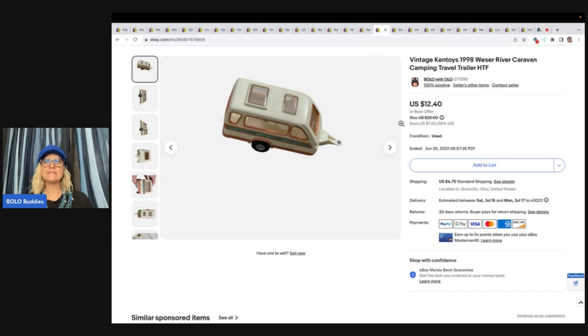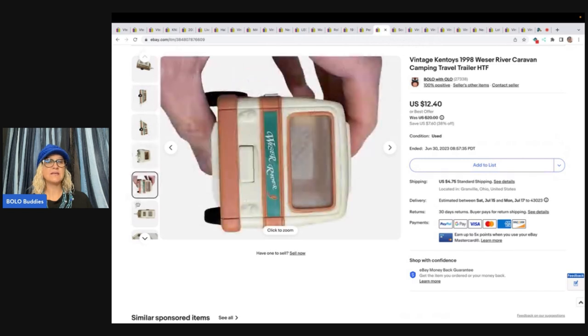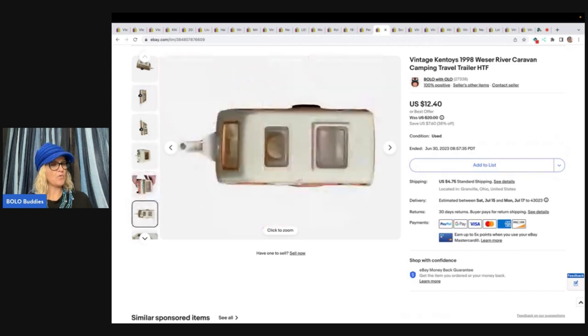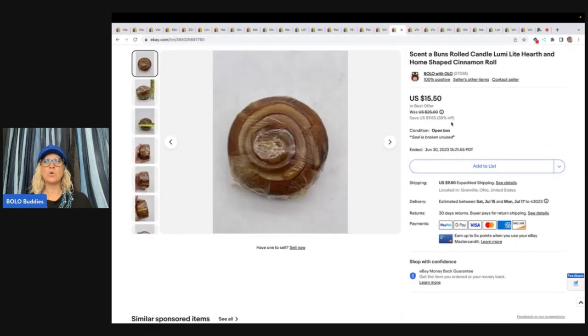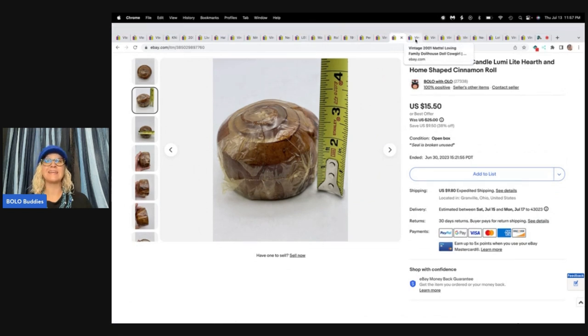This is a vintage Ken Toys 1998 River Caravan camping travel trailer. It came out of a thrift store mystery box and I had no idea what it was. I just looked it up and it sold for a best offer of $10 plus shipping. This is a Scent of Buns rolled candle — Loomy Light Hearth and Home shaped cinnamon roll. It's a cinnamon roll candle. Don't you just want to eat it? Got this at a garage sale for $1, sold it for $15.50 plus shipping. If you haven't seen my candles that sell for big money, go check it out.